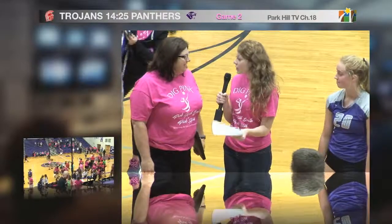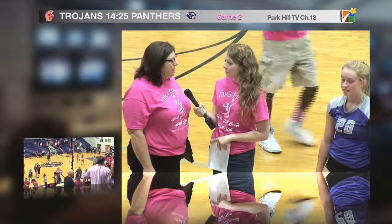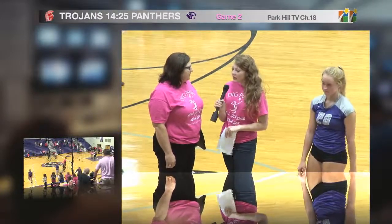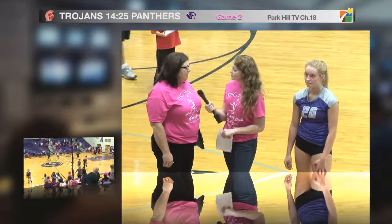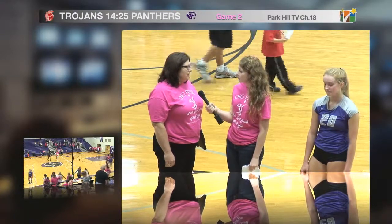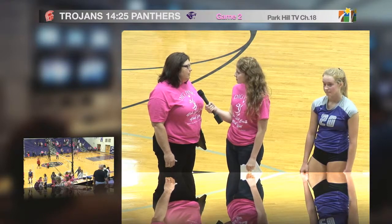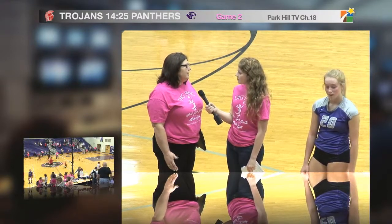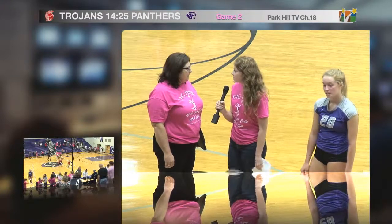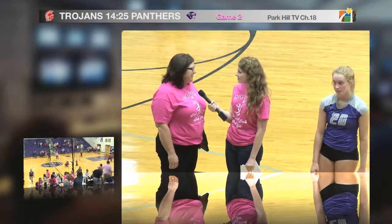I'm here with Coach McConnell, the winner of tonight's game. Overall, how do you feel about this win tonight? I felt like we came out and played very aggressive tonight. Our passing was on, so it helped our offense. And how do you feel about hosting the Dig for a Cure game this year? I think it's an awesome opportunity for our students to give back, especially having teachers in the building fighting breast cancer right now. It was a good feeling to have it here at our building. What are you expecting from your team? I expect us to come back tomorrow, practice hard, and take on Lee Summit West Thursday.